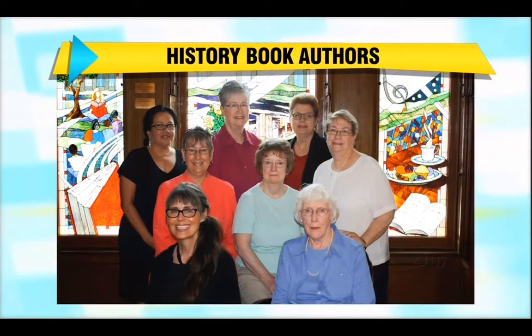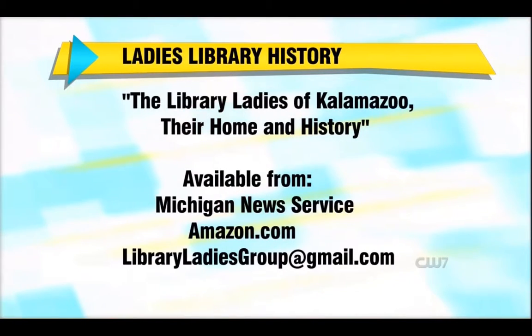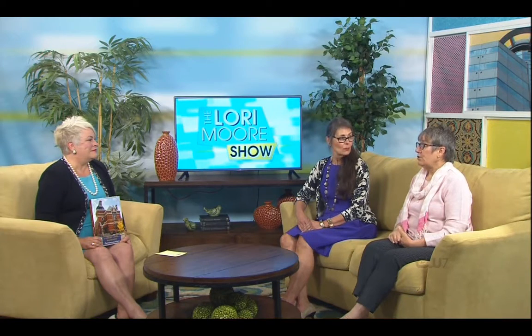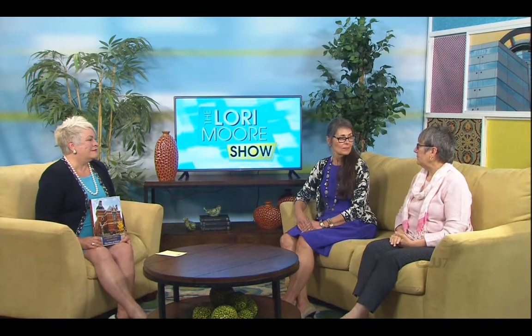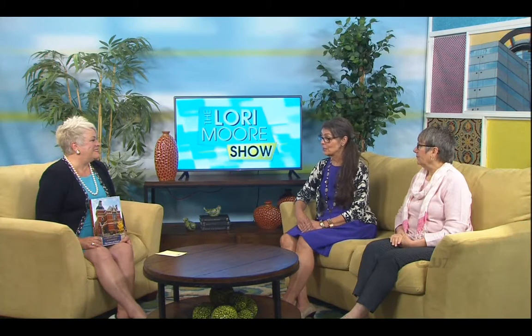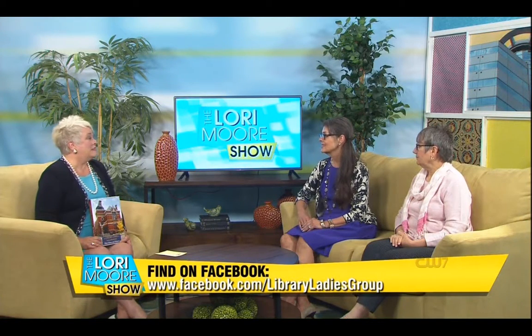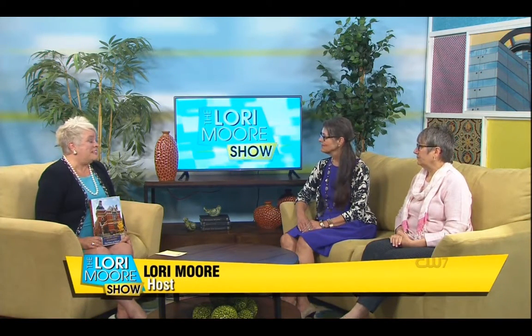Where can we find the book? You can get it at the Michigan News Agency on Michigan Avenue downtown, through Amazon.com, and at the Ladies Library whenever we have an event. We have a Victorian tea coming up, the Ladies Bazaar during the holidays, or you can email us at libraryladeisgroup@gmail.com. We'll also be at Art Hop at the Zhang Legacy Center next Friday.